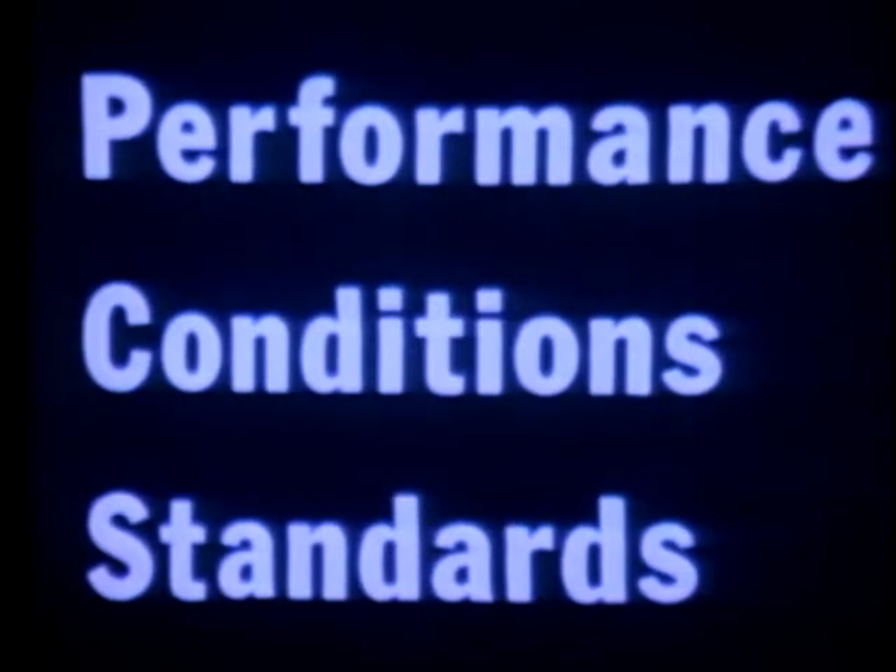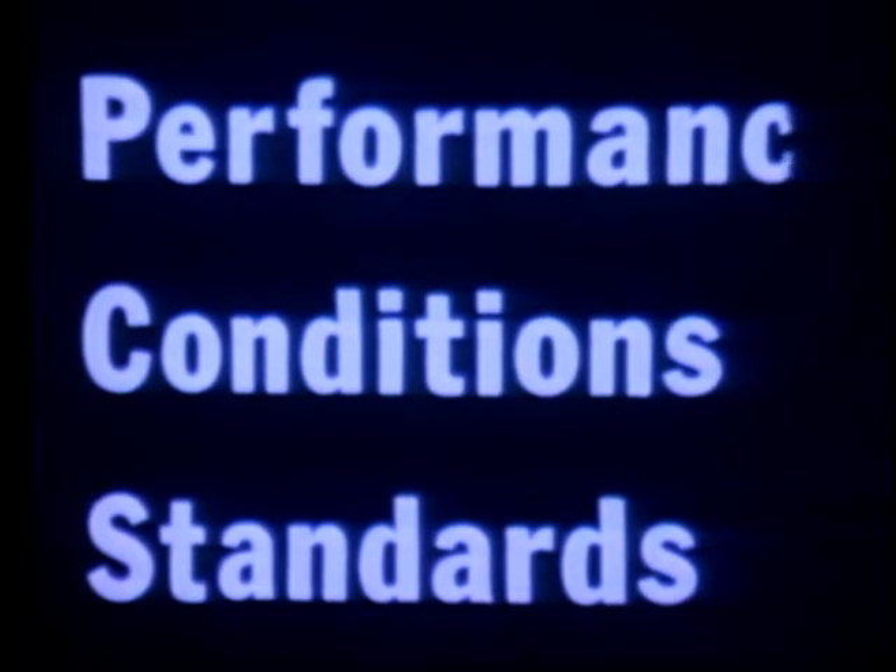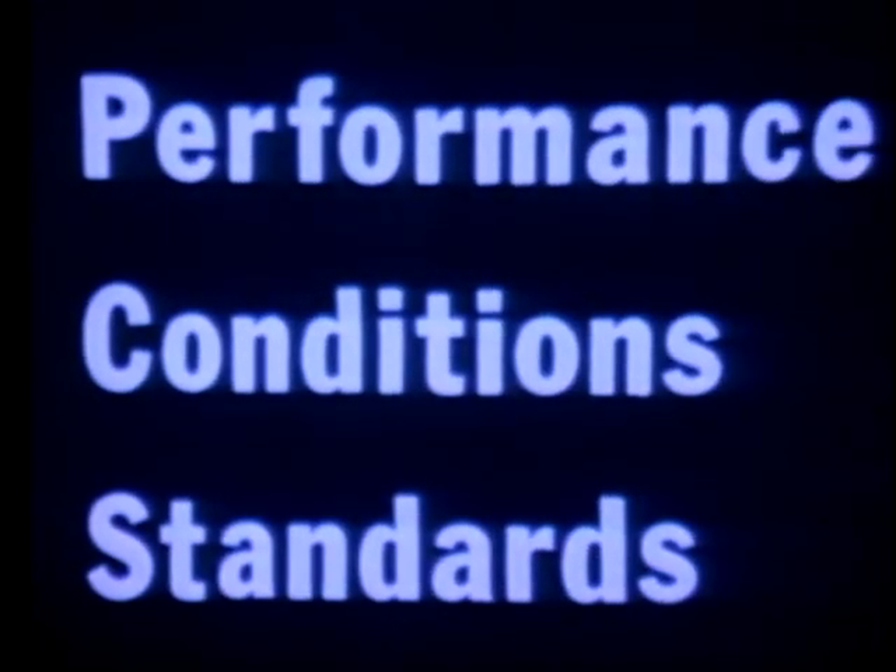Performance. Conditions. Standards. P, C, S. What are the three characteristics of a meaningful objective? Performance, Conditions, Standards.